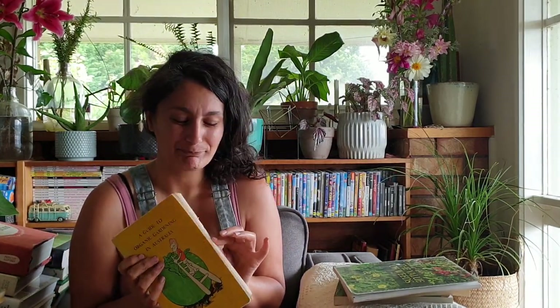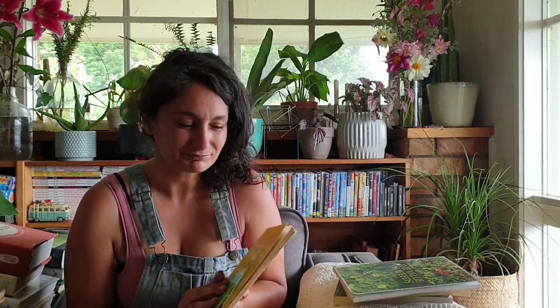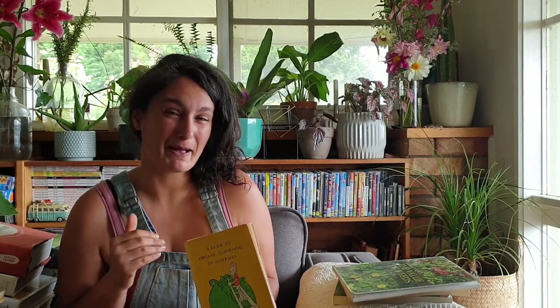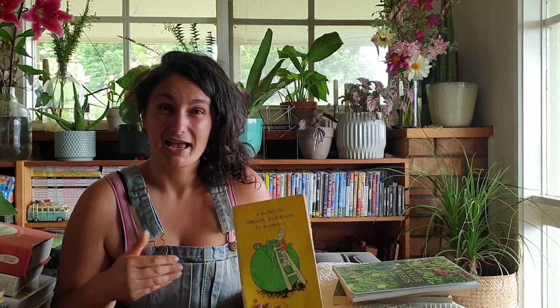I'm going to start off with the first book I ever bought. I bought this about 13 years ago - I got it off eBay for a couple of bucks delivered. I only bought it because it was so cheap, and it's turned out to be one of the best investments I've ever made. You can still get this book because I have checked recently for someone else. It's based in Tasmania, which has a similar climate to me here in Gippsland, Victoria.